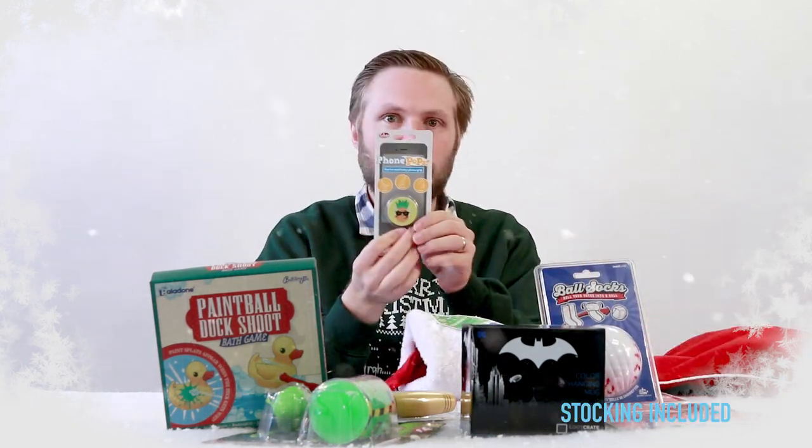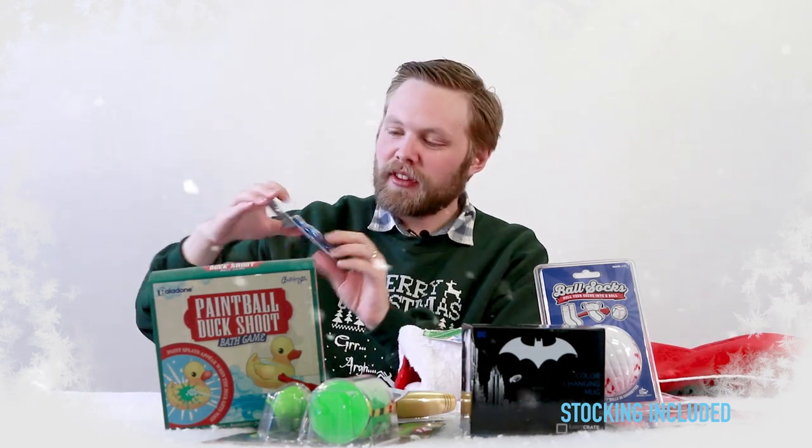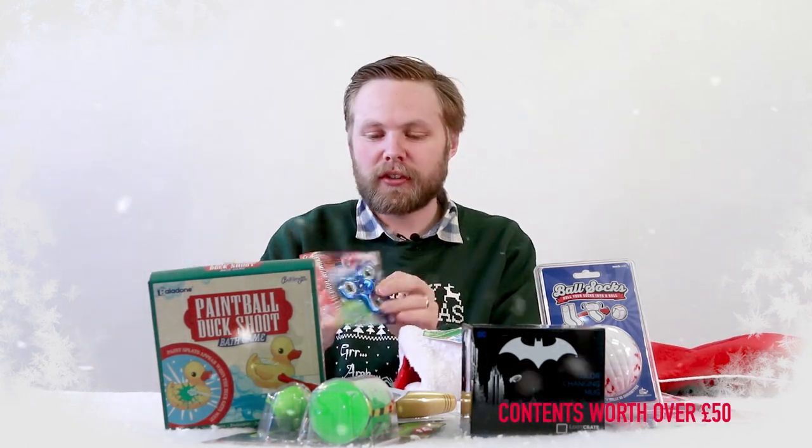What will they think of next? Phone pops — stick on the back of your phone, makes your phone easier to hold. Next up we have the finger spinner, so classic fiddle toy — just hold your fingers and spin it.